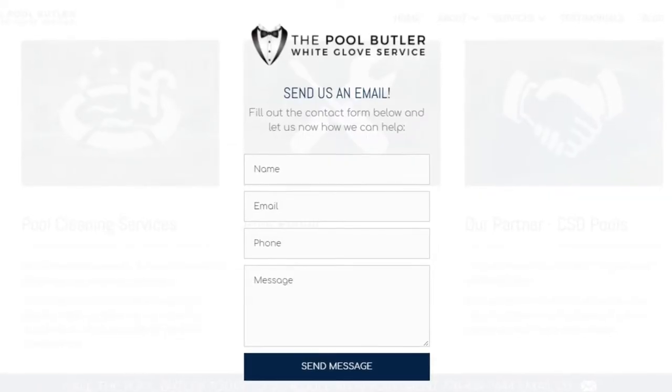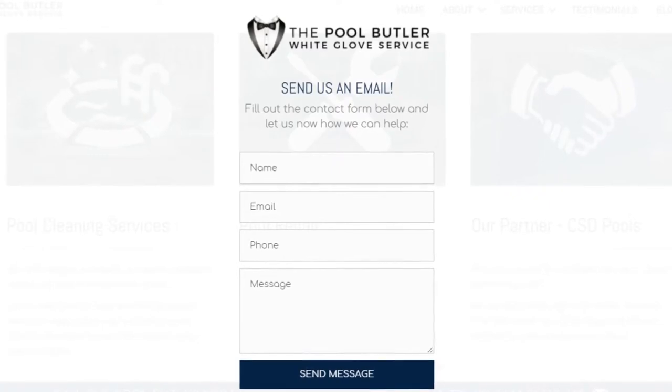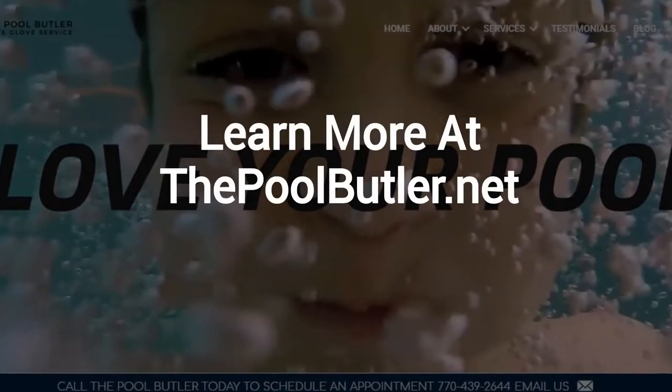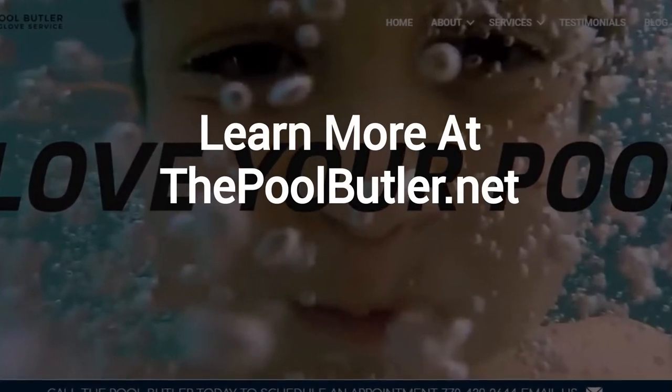After visiting us online, email or call us directly and we will be happy to answer any swimming pool questions you might have. Learn more about why the Pool Butler is the ideal company for your swimming pool needs on our website at thepoolbutler.net.